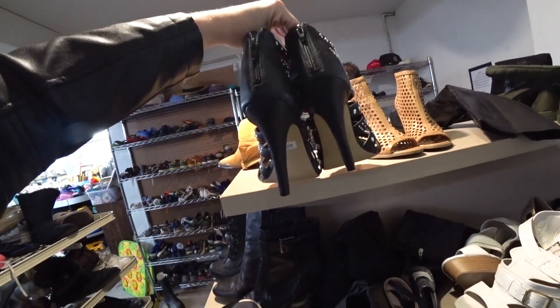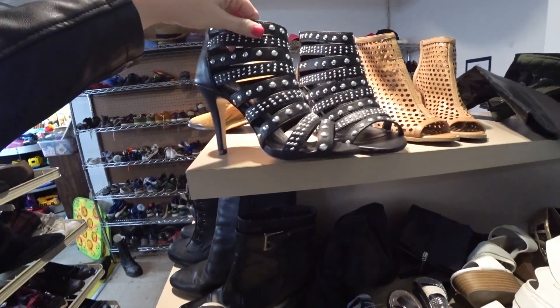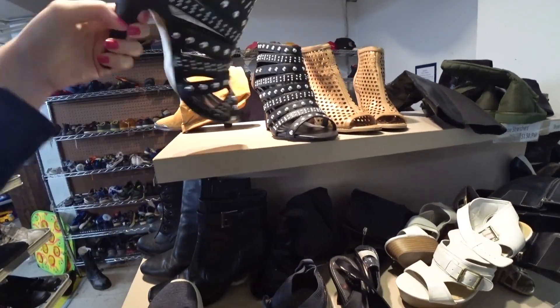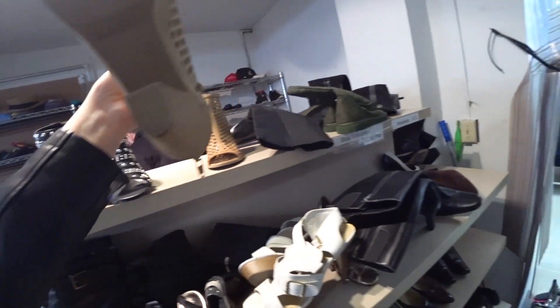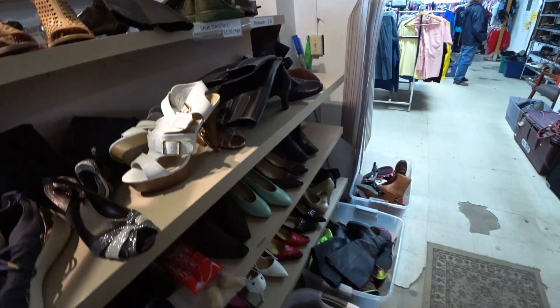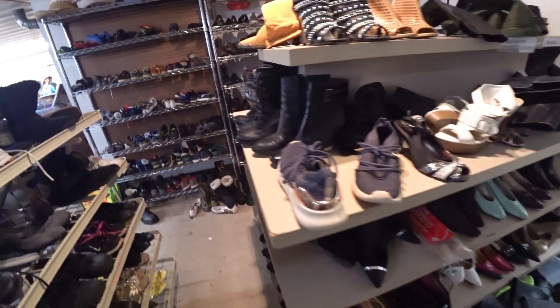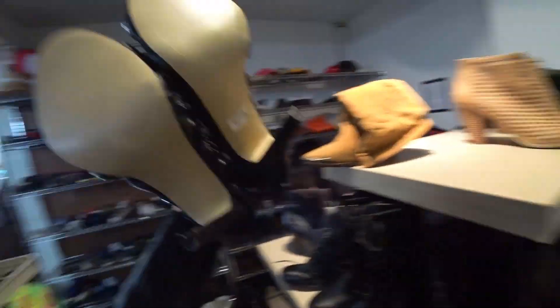Got these Torrid heels - those are really nice, the rhinestones. We do have a pair of Torrids listed right now. I'm not sure how much they cost though. Oh, there's shoe stretchers - $1.50. How much are the shoes? I'm banging everywhere. Do you know how much the shoes are, Eric?